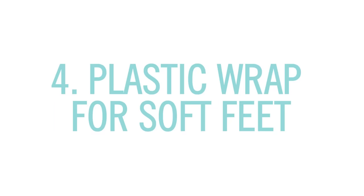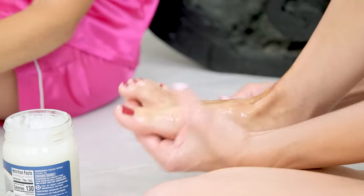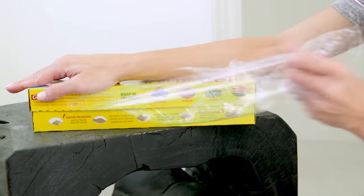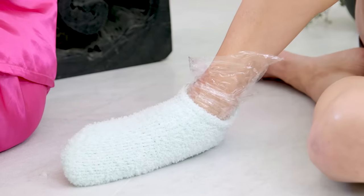Speaking of, if your feet are extremely dry, try this salon technique. Spread coconut oil over your feet, wrap them in plastic wrap to seal in the moisture, and then put on socks over it. You can do it for 10 minutes, or if you sleep in it overnight you will wake up with the softest feet. You're welcome.